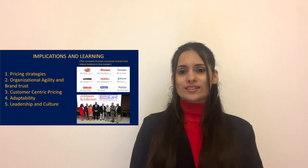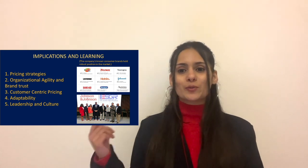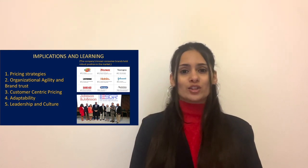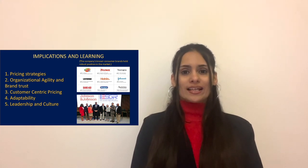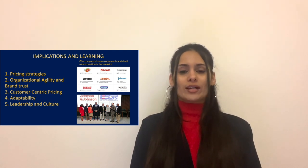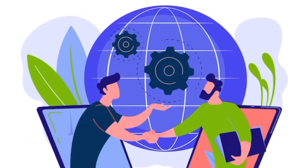In short, Johnson & Johnson's approach to pricing balances affordability with the need to recoup R&D investments. Their organizational agility and brand trust hinge on a decentralized approach that quickly turns market insights into innovative products. They leverage physical evidence like their headquarters and online presence to build trust and ensure compliance, employ customer-centric pricing adding value while staying competitive, and maintain a diversified portfolio that meets evolving consumer health needs. Leadership significantly shapes the company's culture.